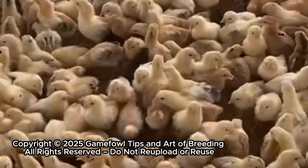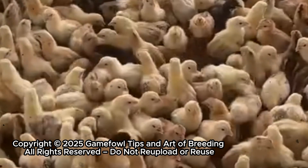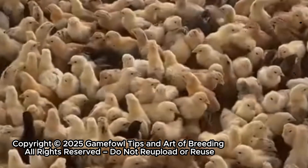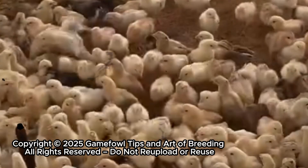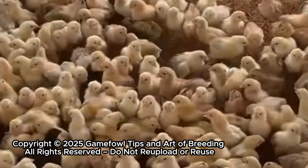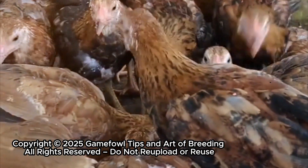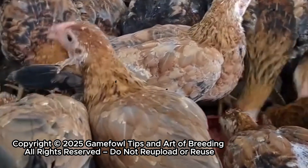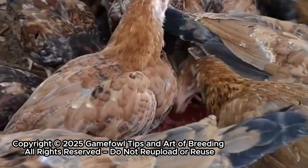The goal is straightforward: to reproduce the traits you desire, again and again, with precision, not chance. A champion isn't born from luck — it's born from knowledge, strategy, and the careful orchestration of bloodlines. Think of it as turning passion into predictability. Every feather, every instinct, every movement in the next generation carries the echo of the birds that came before — a legacy that's carefully preserved, honed, and perfected. In mastering 3-gen breeding, you're not just raising birds; you're shaping the future of your flock, one generation at a time.